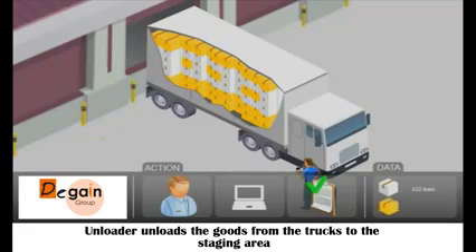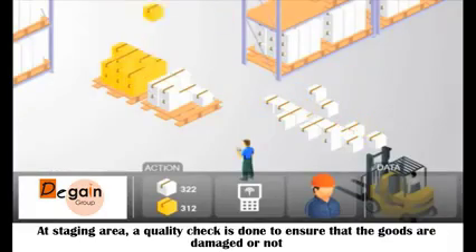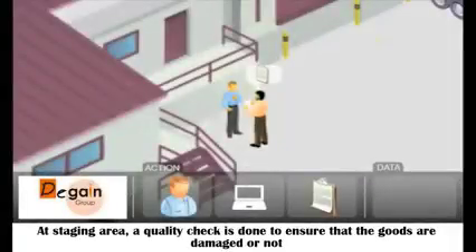The unloader unloads the goods from the trucks to the station area. At the station area, a quality check is done to ensure that the goods are damaged or not.